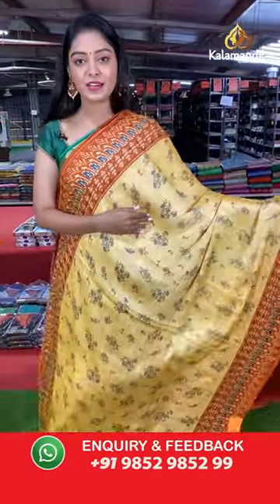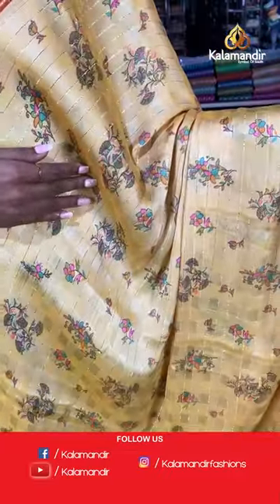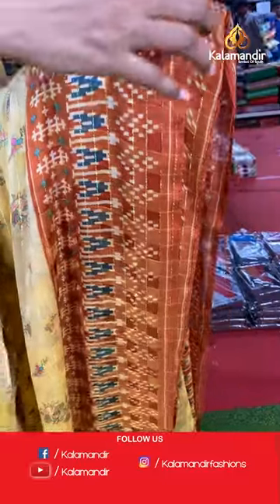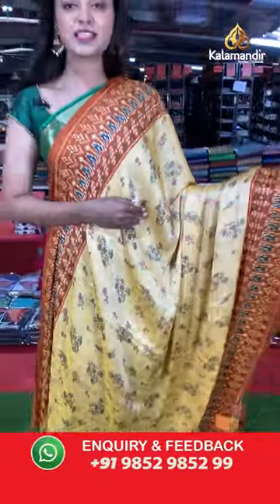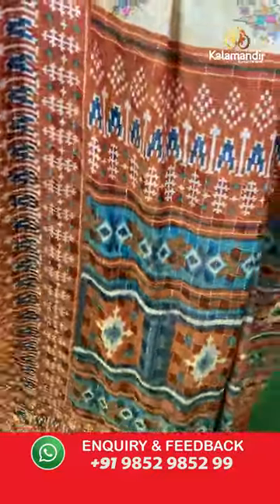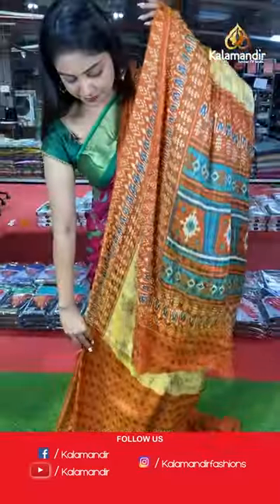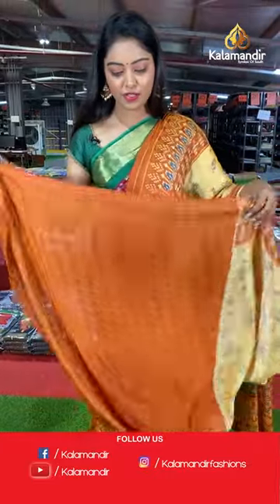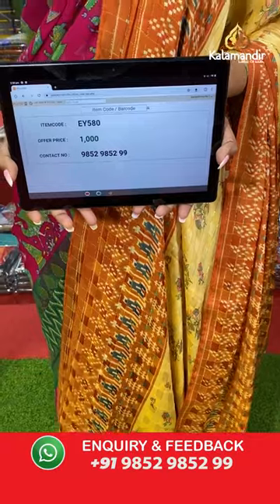Beautiful yellow color saree — light yellow with lines and florals all over the body. Contrast border with nice brown color printed border. Both sides have the same border. Nice contrast pallu with checks and a contrast checks blouse. Beautiful color combination. Saree code EY580, offer price 1000 rupees.